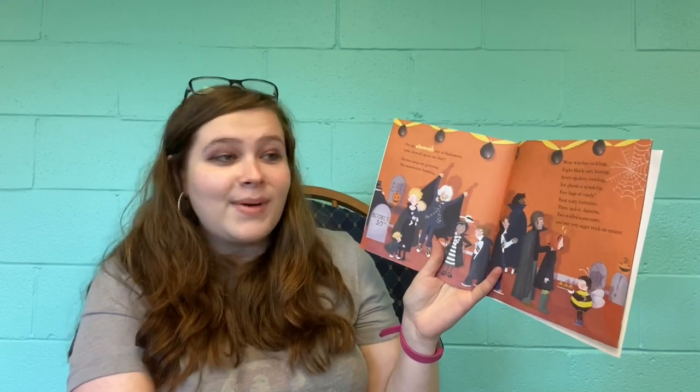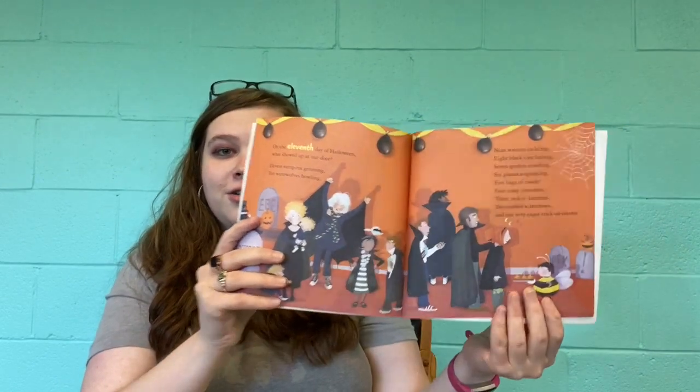On the eleventh day of Halloween, what showed up at our door? Eleven vampires grinning, ten werewolves howling, nine witches cackling, eight black cats hissing, seven spiders crawling, six ghosts of spooking, five bags of candy, four scary costumes, three jack-o-lanterns, two stuffed scarecrows, and one very eager trick-or-treater.